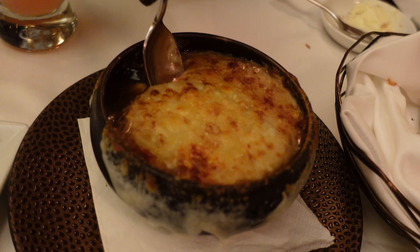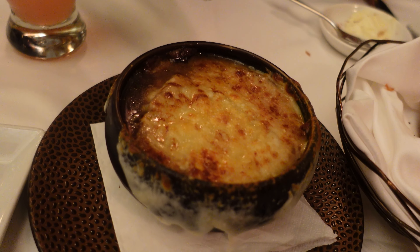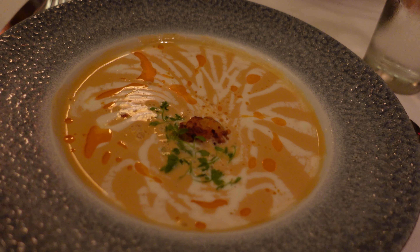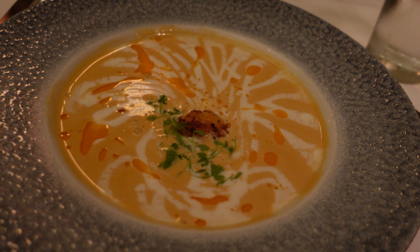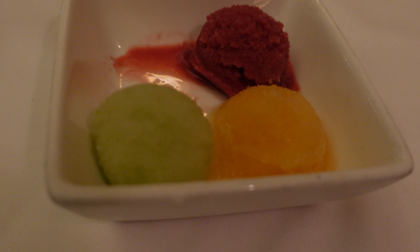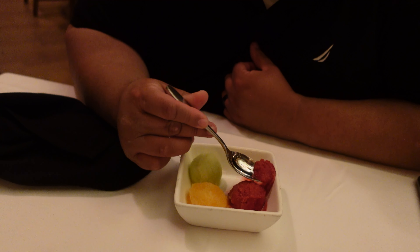The French onion soup was delicious — probably going to give it a number-two spot after Be Our Guest. The lobster bisque was excellent too — creamy, not too fishy, very smooth, and that biscuit inside gave it that extra little oomph. The sorbet surprised me — it wasn't on the menu, but the server checked with the chef in the back. I love sorbet as a light dessert to end a filling meal, especially when you don't want something too heavy.